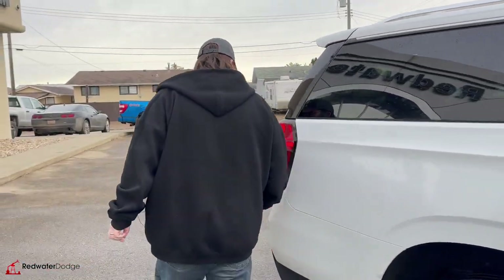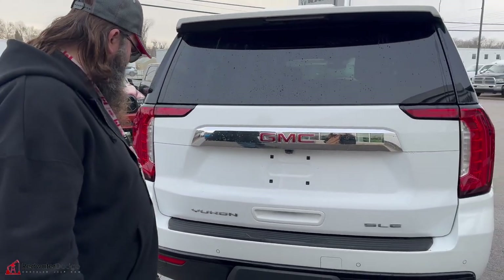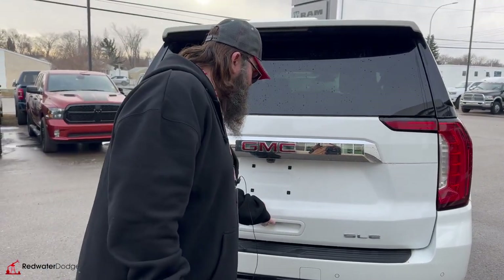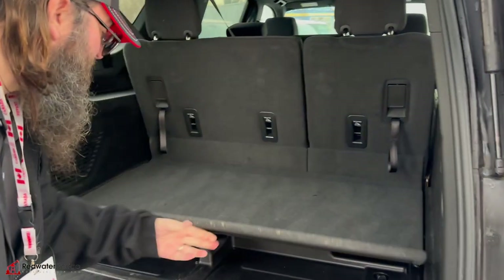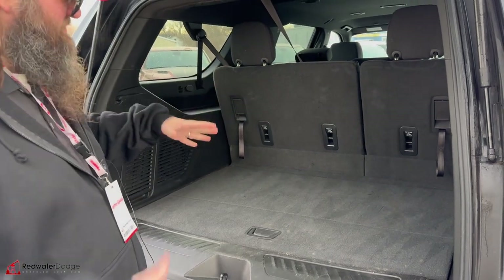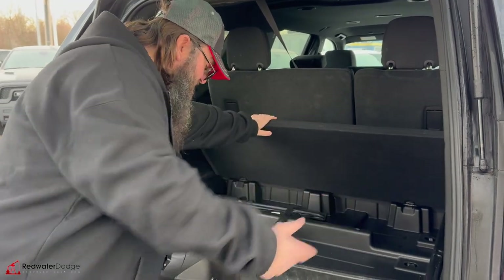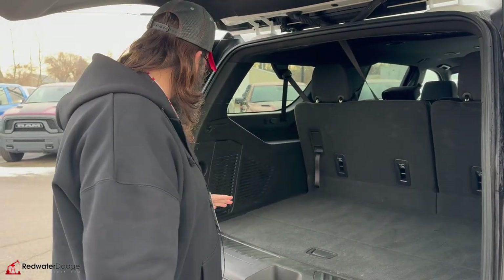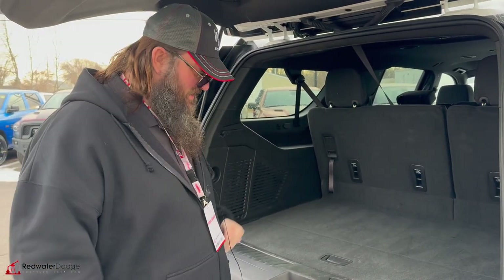We're going to keep moving around to the back. You got the top spoiler here with a brake light so people can see that you're braking, and sensors in the back as well. Tons of storage in the back — not only is it an eight-passenger, but you can still get a ton of stuff back here. This flips up, lots of storage, nice and clean, lots of tie-downs in the back, and the seats do fold down giving you even more room. It's just a monster of a vehicle — it's like driving a small bus.